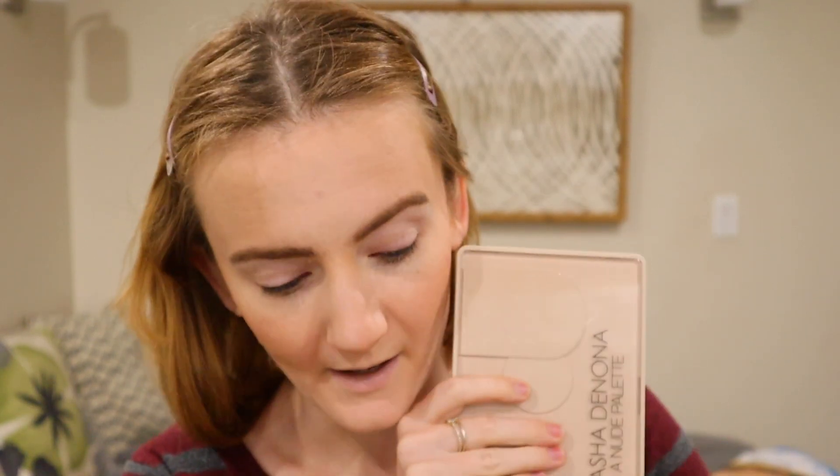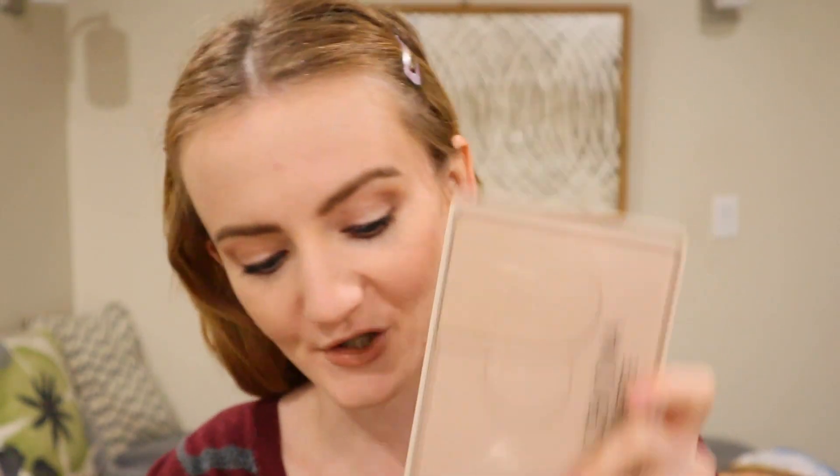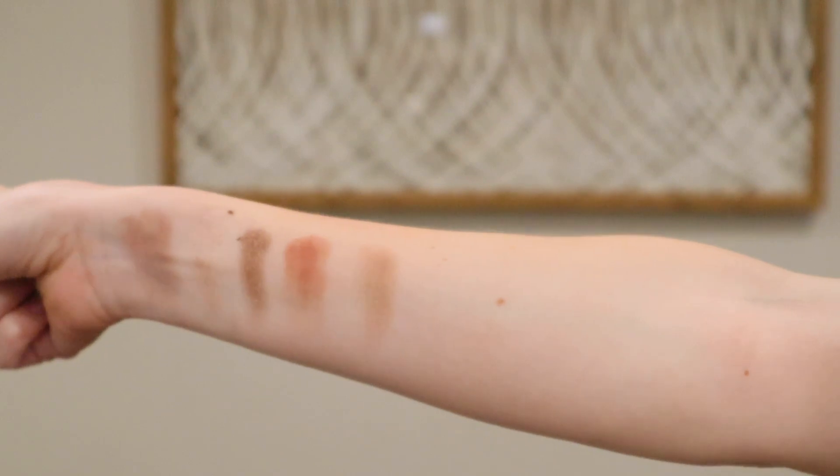I'm going to do the swatches first and then I'm going to be doing the eye look. So let's get into the swatches. Now it's time to swatch the Natasha Denona I Need a Nude eyeshadow palette. Okay, I'm trying to get this in the frame.